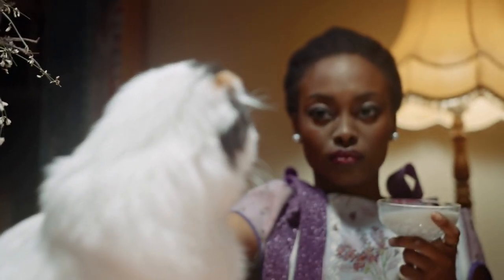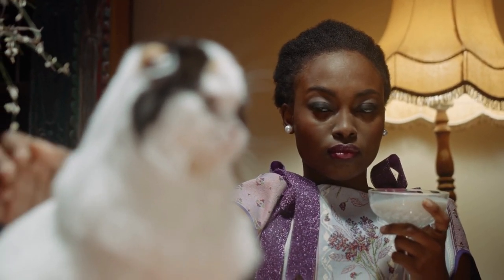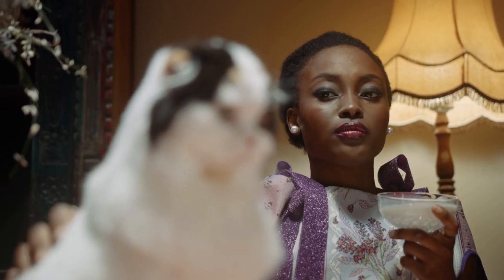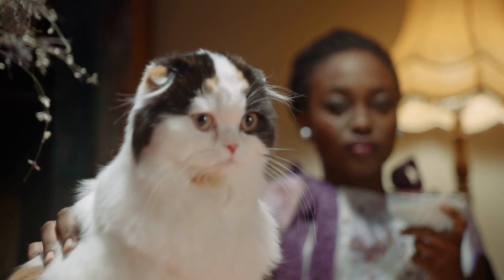Health: Siberian cats are a relatively healthy breed. Like many other breeds, however, they do have a slightly higher risk for hypertrophic cardiomyopathy, a form of heart disease characterized by an enlarged heart.